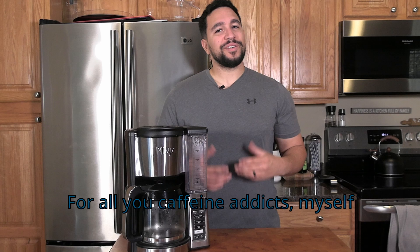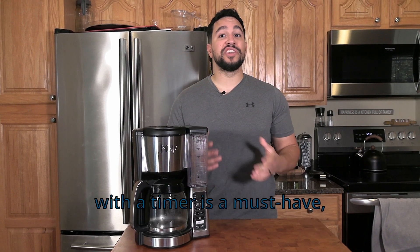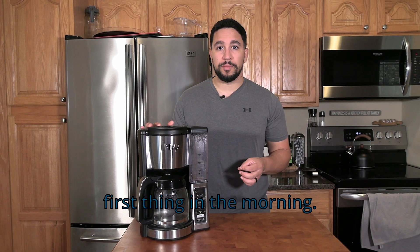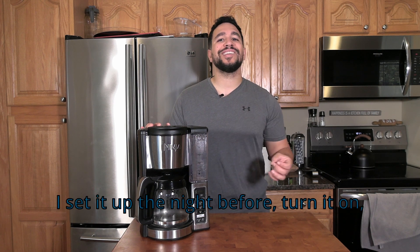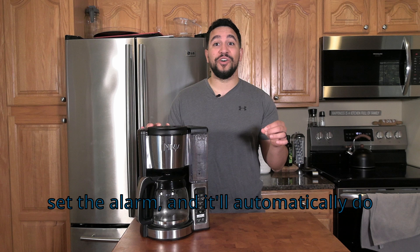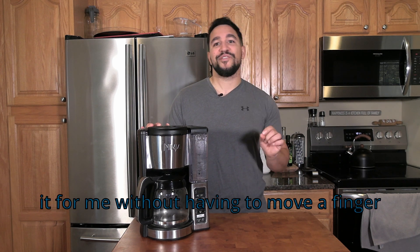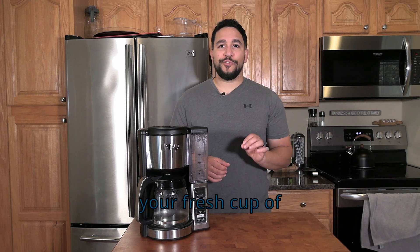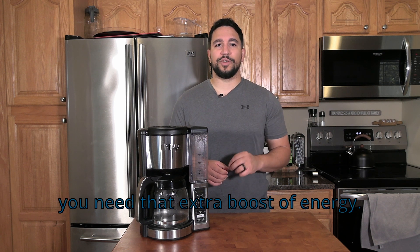For all you caffeine addicts — myself included — a coffee maker with a timer is a must-have. Especially when I'm coaching clients first thing in the morning, I don't want to be getting out of bed just to get my coffee ready. I set it up the night before, turn it on, set the alarm, and it'll automatically brew without me having to lift a finger. Set it up before your gaming session and your fresh cup of coffee will be ready when you need that extra boost of energy.